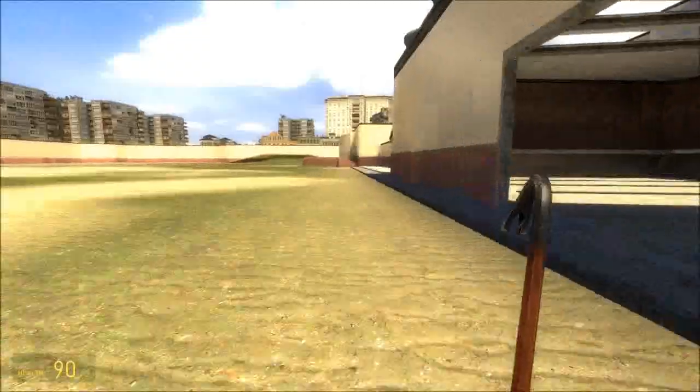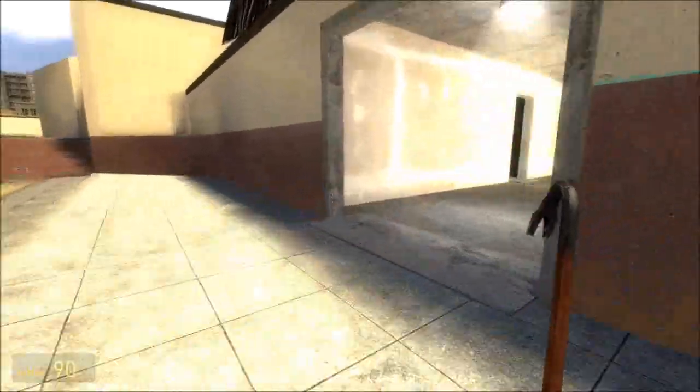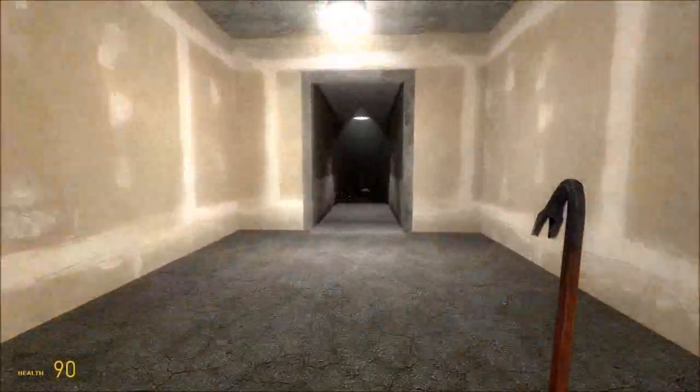High-level nuclear waste, which can include fuel rods and such like from deep within the reactor core, are normally buried deep, deep down in a mountainside.